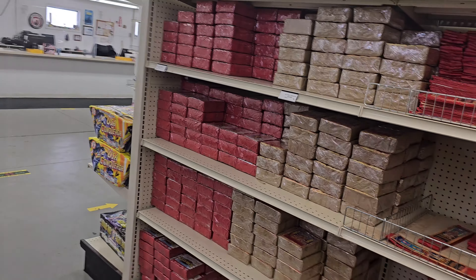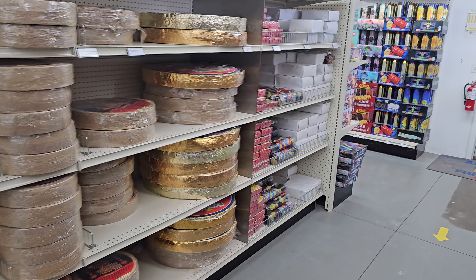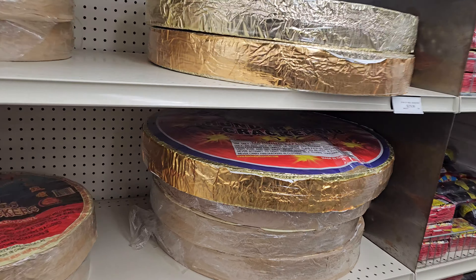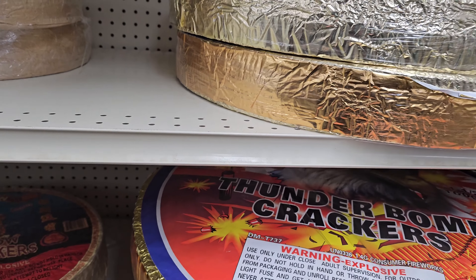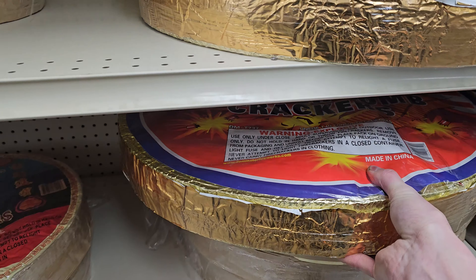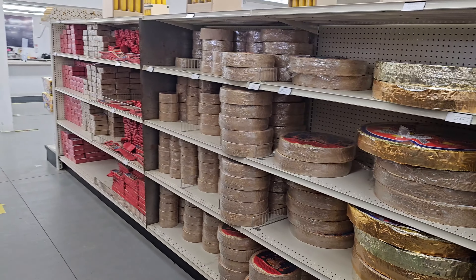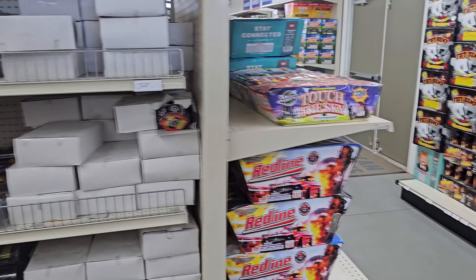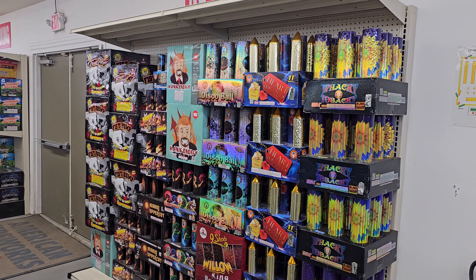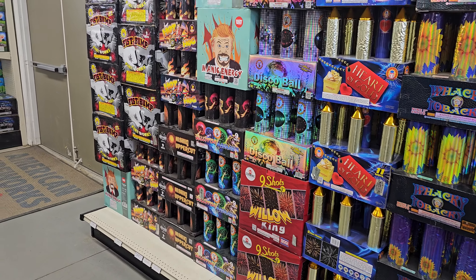On this side it's all firecrackers. Check out this 16,000 roll — that thing's massive. Dominator brand. Yeah, tons of firecrackers if you need them. There are some more roman candles back here as well, all different varieties, nice selection.